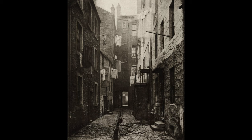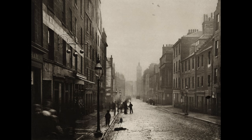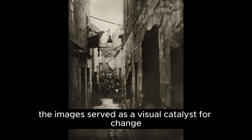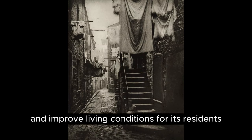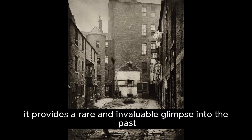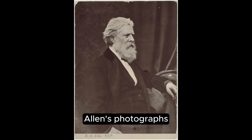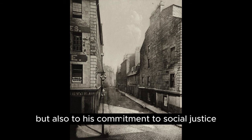Annan's work was not merely a documentary effort — it was a powerful social commentary. His photographs brought attention to the plight of Glasgow's poor and underscored the urgent need for urban renewal. The images served as a visual catalyst for change, supporting the efforts of the Glasgow City Improvement Trust to modernize the city and improve living conditions for its residents. The Old Closes and Streets of Glasgow series remains a seminal work in the history of photography, providing a rare and invaluable glimpse into the past and preserving the memory of a bygone era. Annan's photographs are not only a testament to his technical and artistic skill, but also his commitment to social justice.